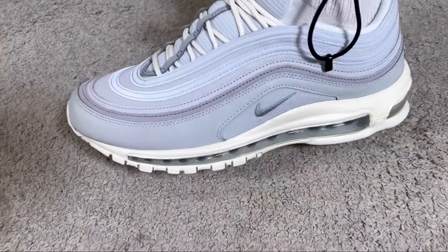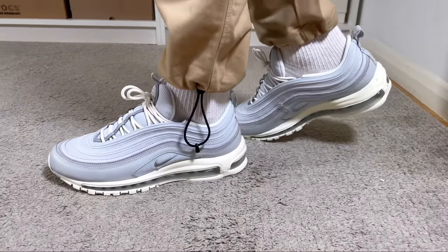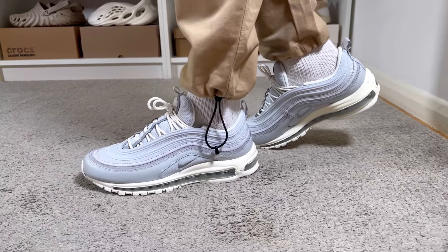This one looks quite nice and retails here in the UK at £175. I would say that at least for this color combination the price seems quite decent, but I would prefer it to be a bit lower. Let's go ahead and do a full breakdown.